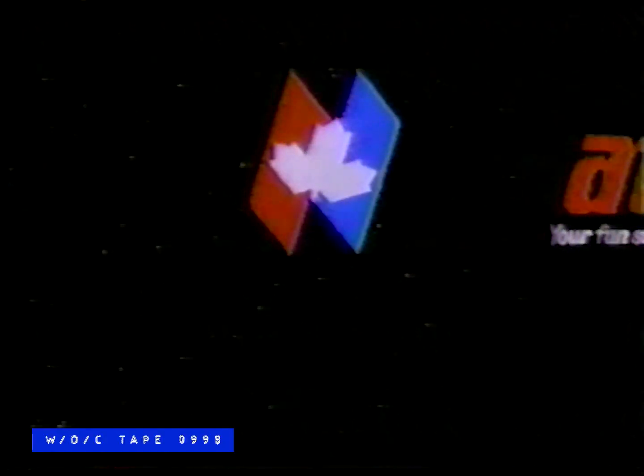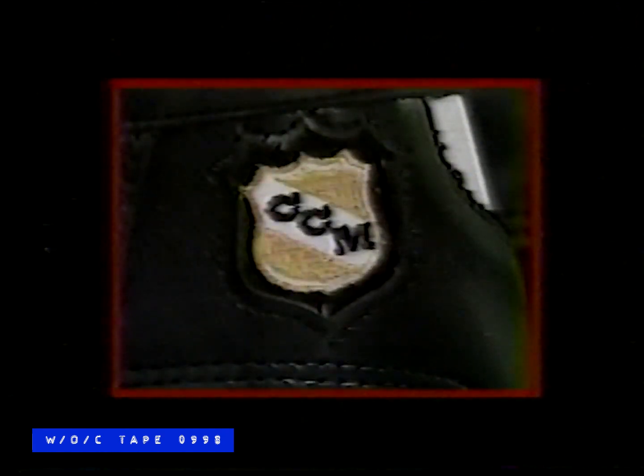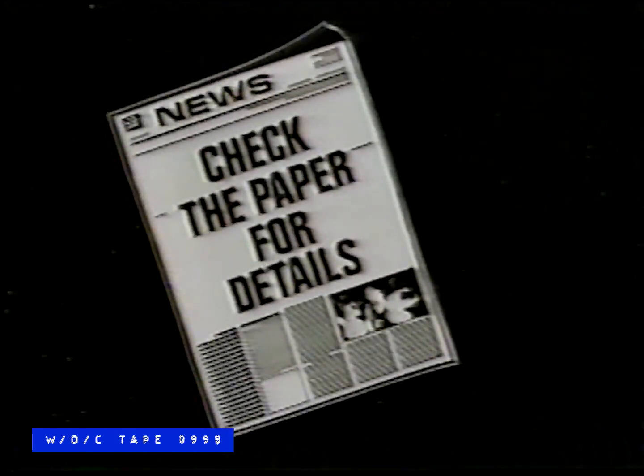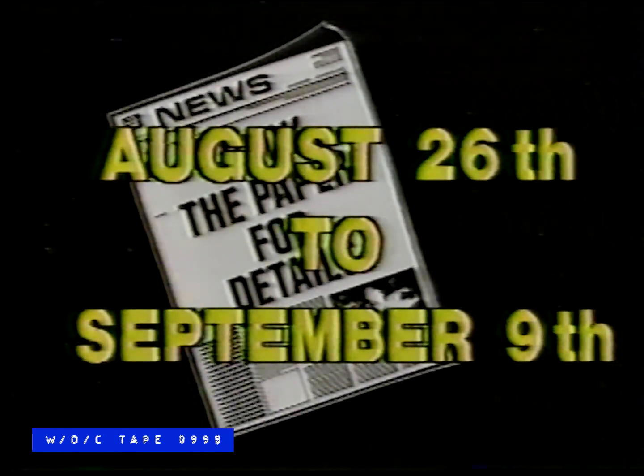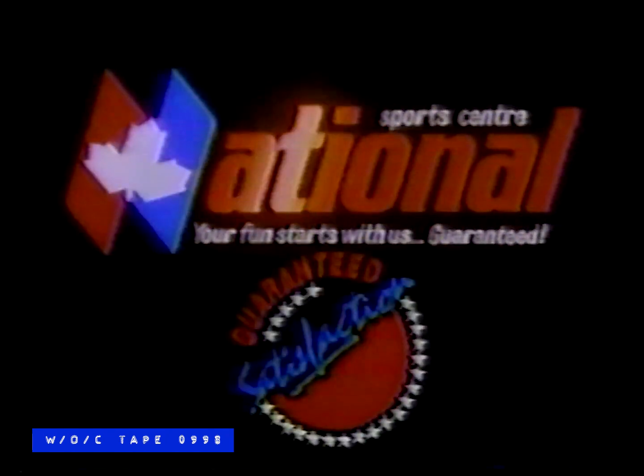It's time to get back to school, so it's time to get back to National Sports Center for all your back-to-school needs. From August 26th to September 9th, save up to 80% on everything for the new school year — top brand names, the latest fashion, savings on footwear, hockey, baseball, water skis, rackets, camping gear and more. At National Sports Center, your fun starts with us, guaranteed.